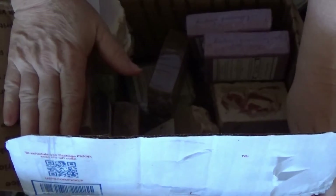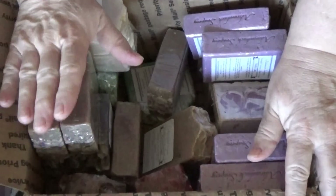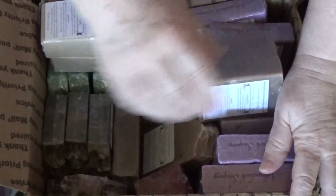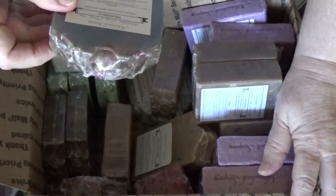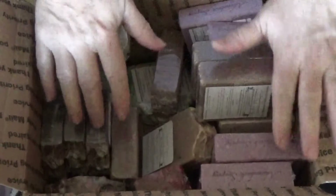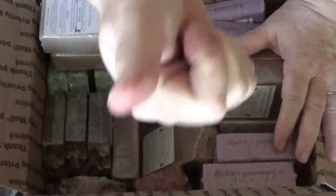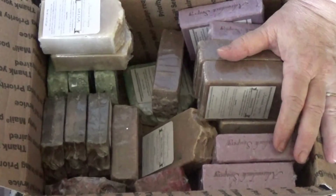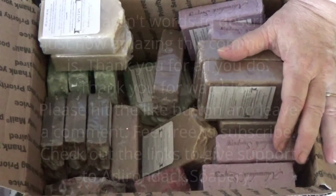You have really done a fantastic job. Thank you so much. These are gorgeous, and everybody who touches these is going to just know how special they are to have been able to receive these beautiful bars of soap. Annie, thank you so much. God bless. Have a beautiful day. Thank you everyone for watching — I appreciate you all so much more than you will ever know. Have a beautiful week.